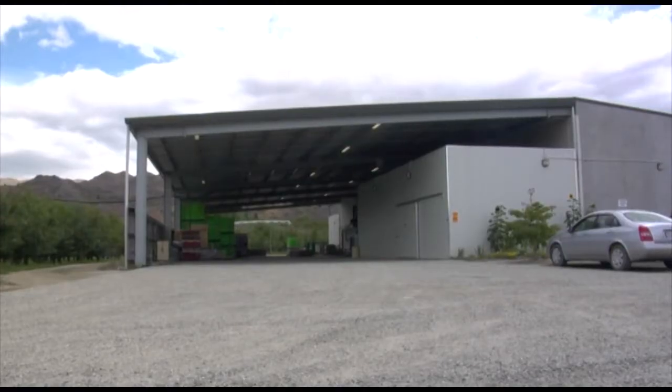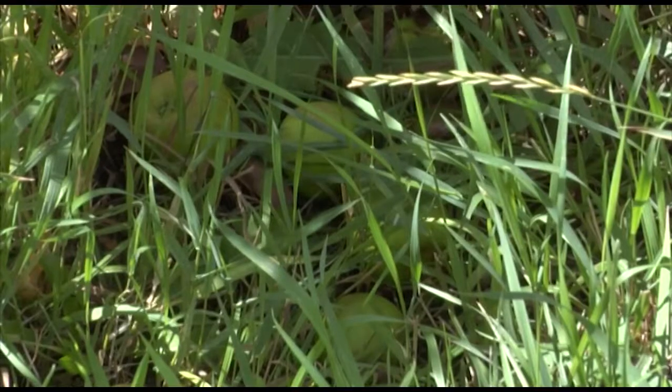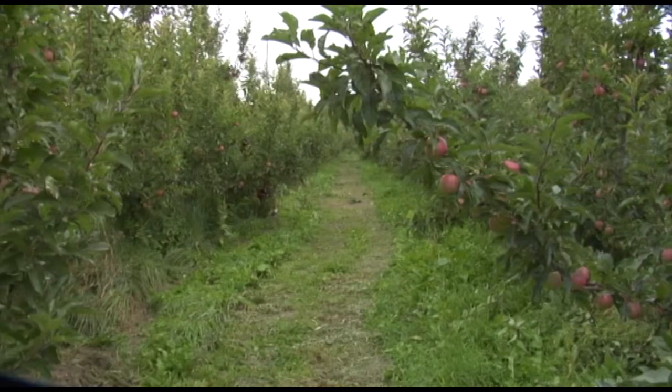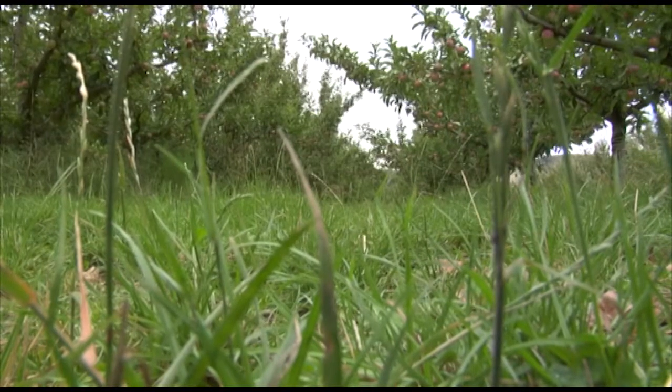Looking ahead 20 years, Roger believes there will be more organic operators in central Otago. Some grape growers who have moved in are growing their grapes organically, and he thinks that's really the only opportunity for apples down here. They can't compete with the yields achieved up north, but organically they can more than compete because of the climate.